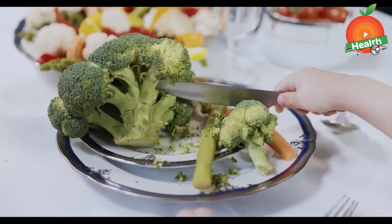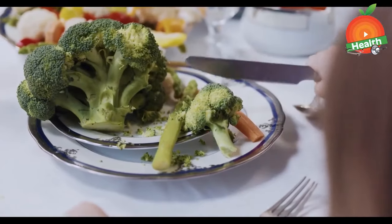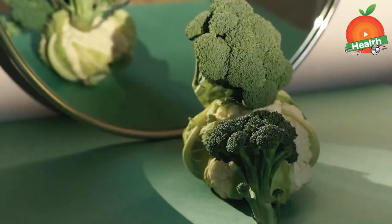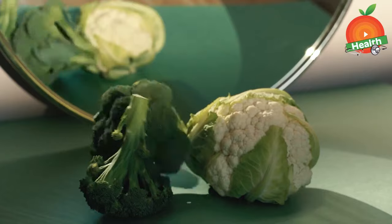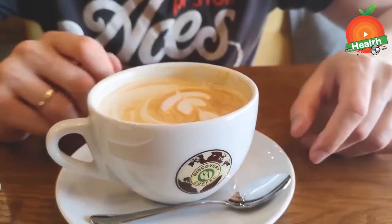Next is broccoli for liver health. Several veggies improve liver health, and broccoli is especially one of them. This crunchy broccoli protects us from non-alcoholic fatty liver disease. When broccoli is roasted with garlic and vinegar, it tastes delicious.